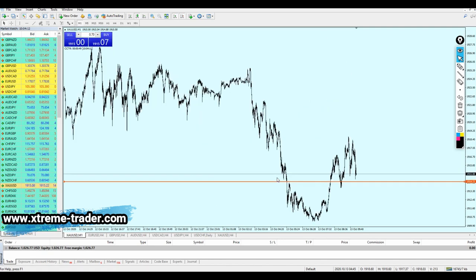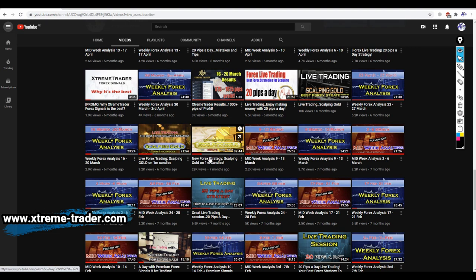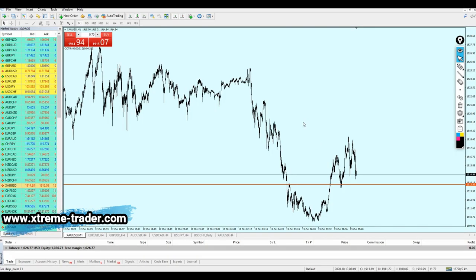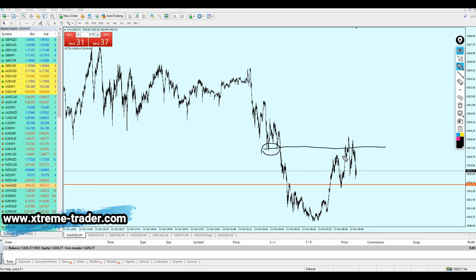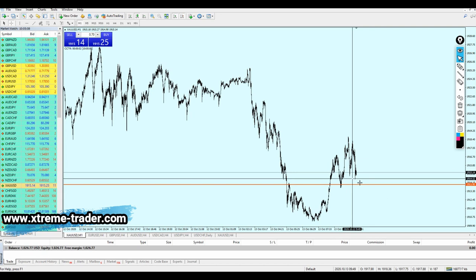Going back to scalping on the 1-minute time frame — what we need to focus on are strong and major key support and resistance levels. For example, we had a strong major key support level that became a new resistance after the retest following the breakout. I'm looking for this support level right here, which was also a resistance in the past. I'm waiting for attempt number two — resistance number two — and after that I'm going to scalp the gold by buying it and keep the trade running for almost 10 pips, no more.